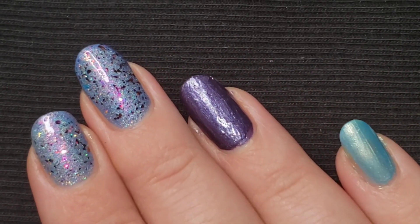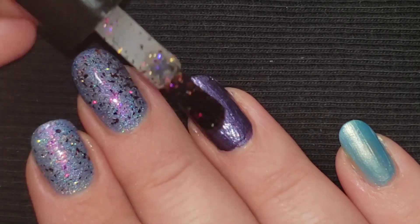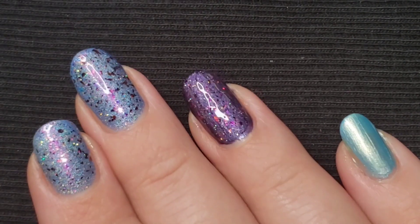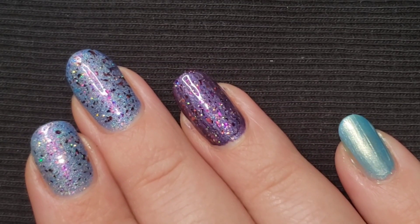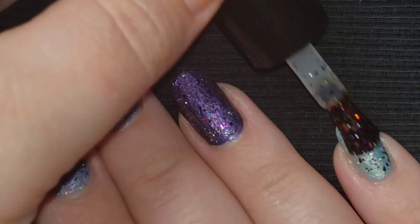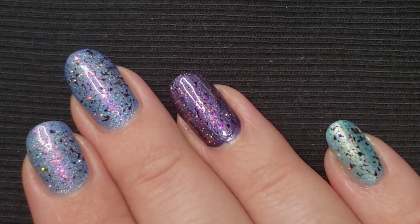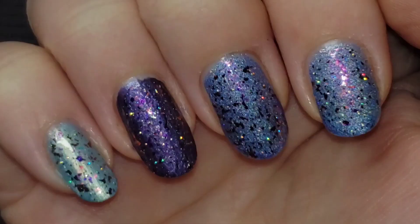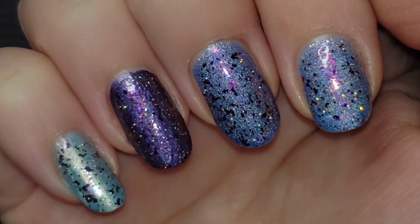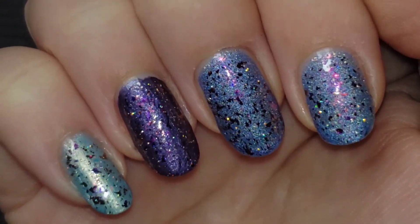Let's try this topper over a couple other colors just for fun. That is such a festive topper — it is just so colorful. You can wear that over anything. Super cool.